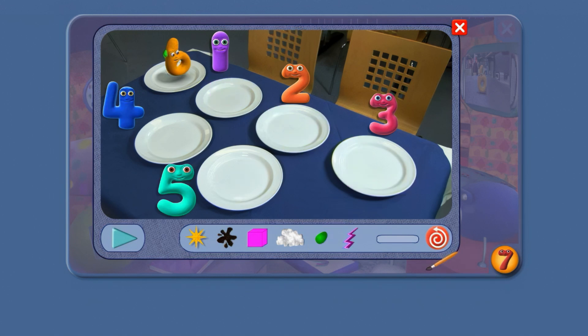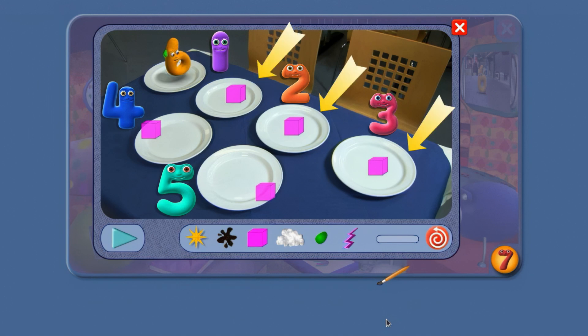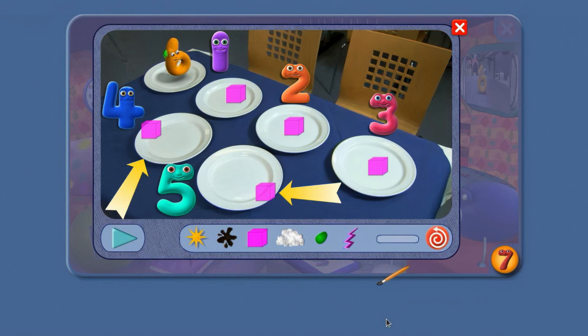Number jacks 4 and 5 are joining in now. What's different about the cubes on the plates now? Look where they are. 1, 2 and 3's cubes are in the middle of the plate. 4 and 5's are on the edge.